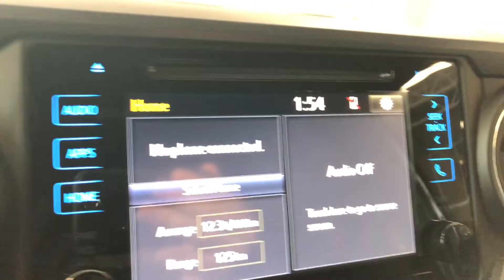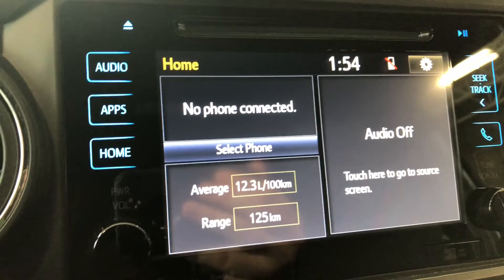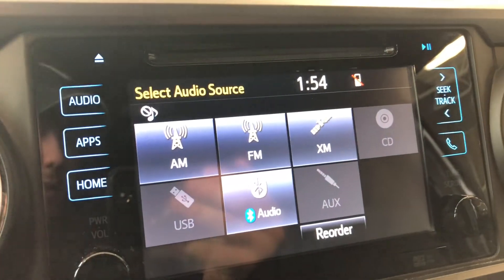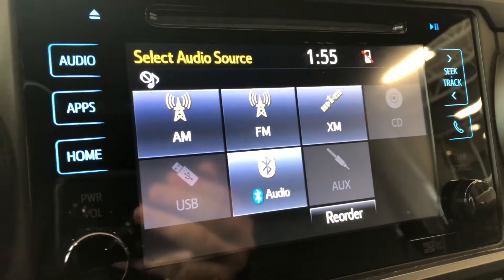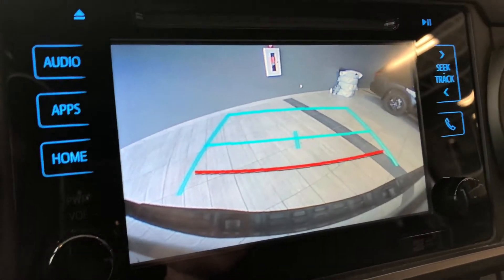Moving on to our screen, right now we are on the home screen. On the left side it displays any device that's connected, and on the right side it shows any audio that's playing. You can also press this touchscreen, and it'll take you to your sources — you have your standard AM and FM options, and you also have a choice between CD, USB, auxiliary, and Bluetooth.